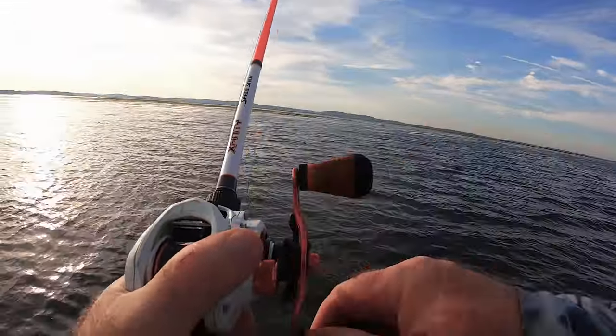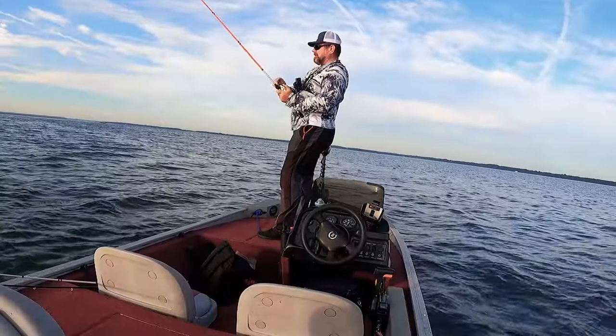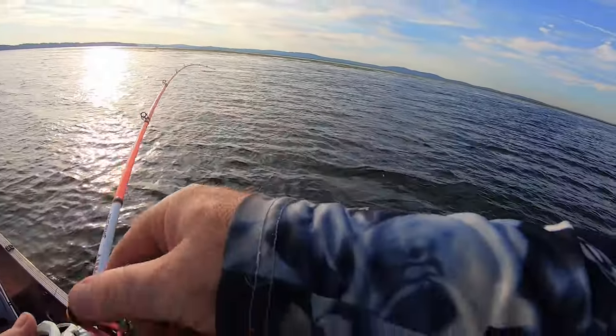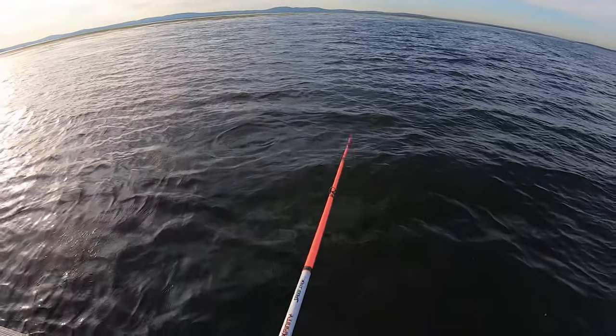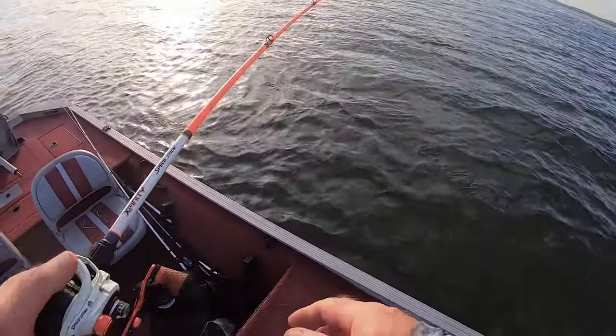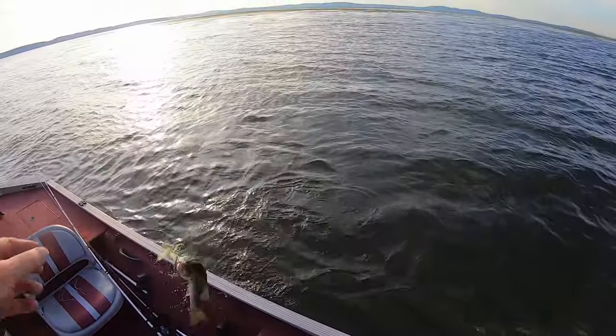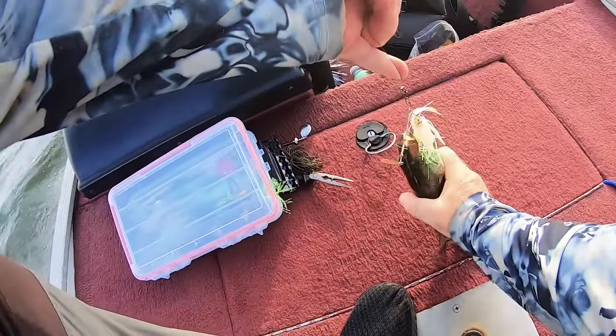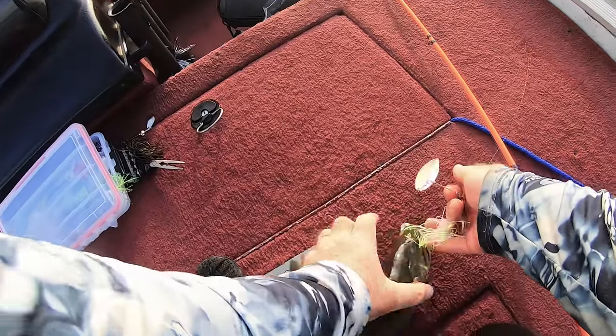Fish on guys — small one, finally hit it. And guess what guys, this is a smallmouth bass!